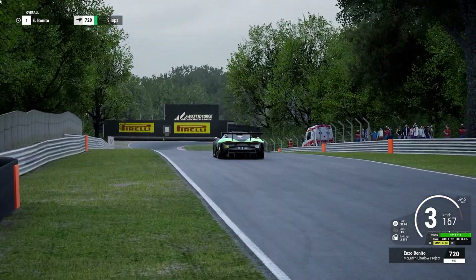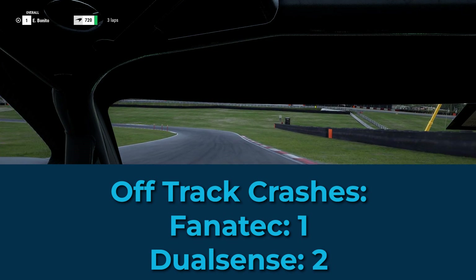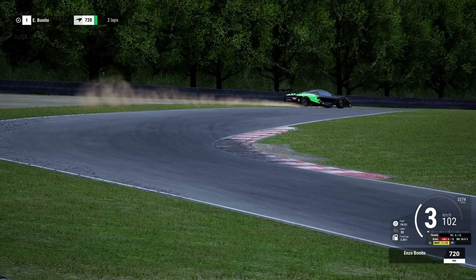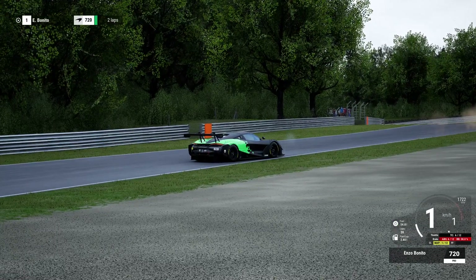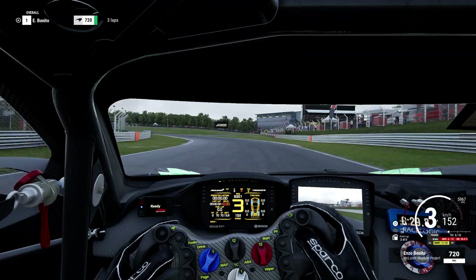In terms of off-track crashes, I only pushed the car past the limit once and wrecked, compared to two times on the controller. The overheating tires and lack of subtle adjustments just led to more oversteer issues later on. The controller actually does win on car control, but it's the wheel that keeps us on track.